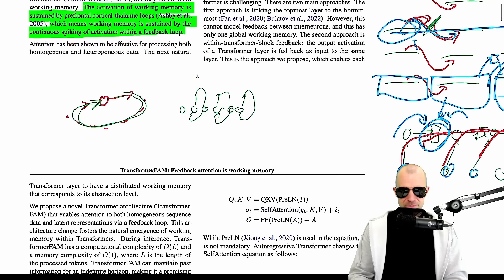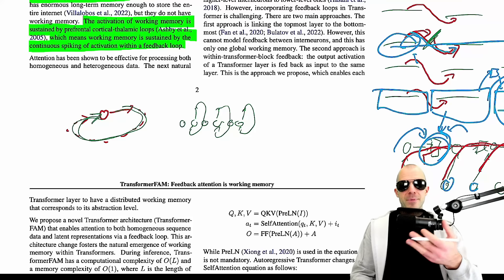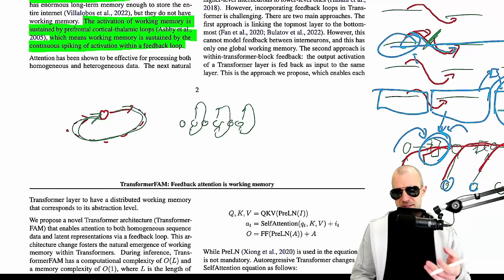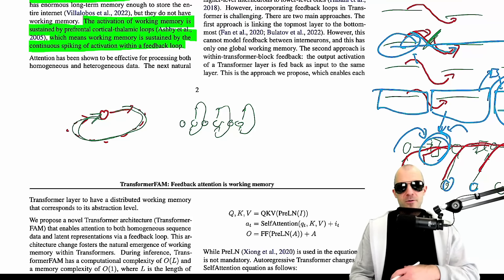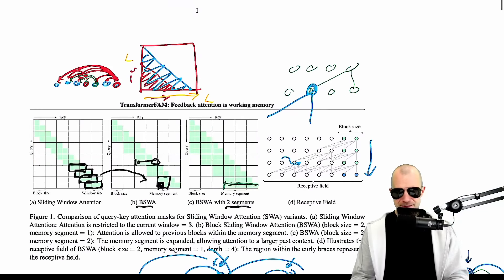I hope you get the idea of what's going on here. We're essentially computing some extra tokens that are supposed to retain information and pass those to the same layer again as input tokens. By doing so, we open ourselves up to remembering things for a long time. And yeah, that's an RNN.